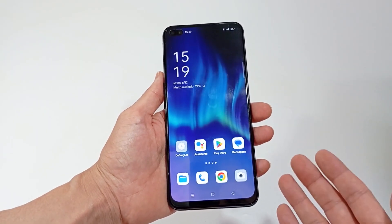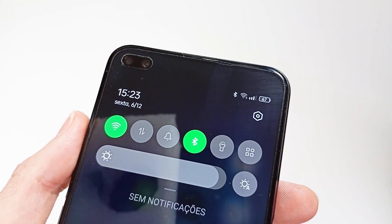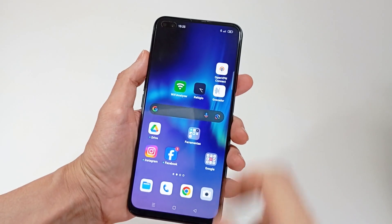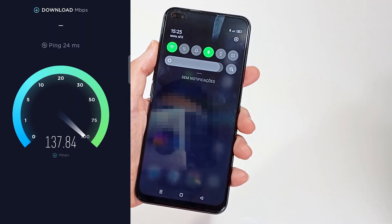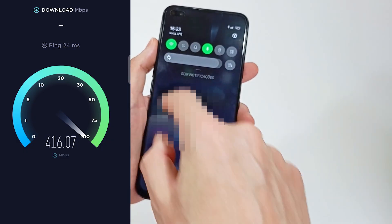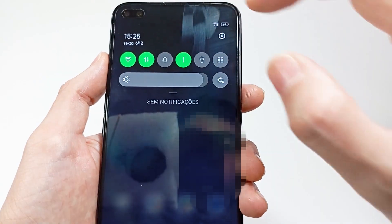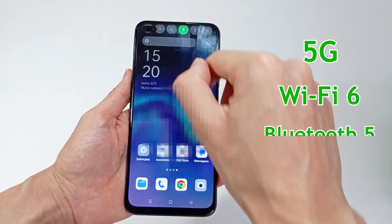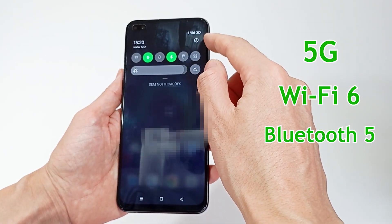The smartphone is connected to the internet using mobile data or Wi-Fi. Currently, 4G and 5G are the most common, but 6G will be the next generation. To connect to Wi-Fi, you can have Wi-Fi 5 with speeds of 3 Gbps or Wi-Fi 6 with 9 Gbps, and Bluetooth for communicating with nearby devices. I recommend choosing a smartphone with 5G communication, Wi-Fi 6 and Bluetooth 5.